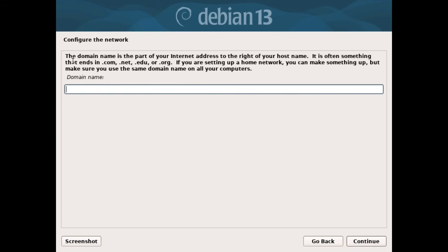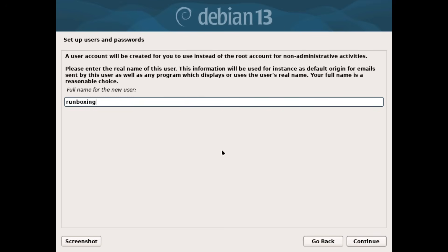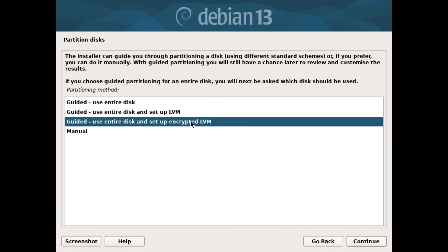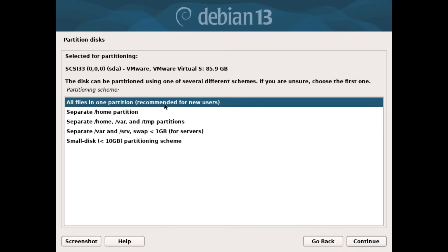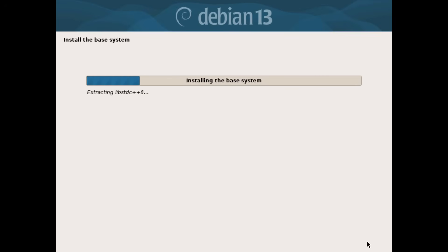Welcome to this deep dive into Debian 13, codenamed Trixie — named after the beloved character from Toy Story. Released just a couple of days ago on August 9th, 2025, this version marks a significant milestone in the Debian project's ongoing commitment to reliability and innovation. After two years of development since Debian 12 Bookworm, it brings fresh hardware support, updated tools, and enhancements ideal for both new users and Linux enthusiasts.